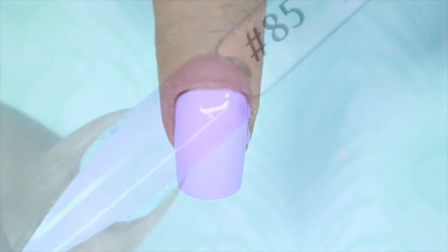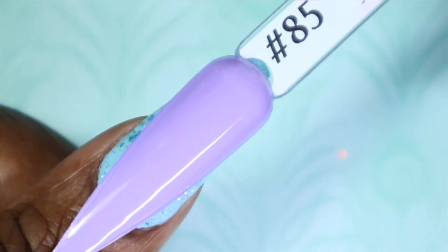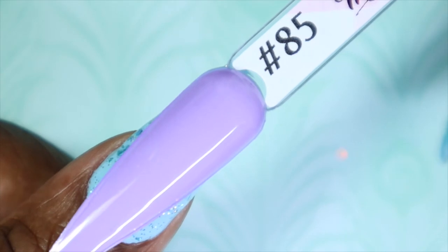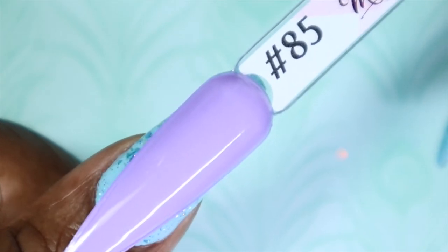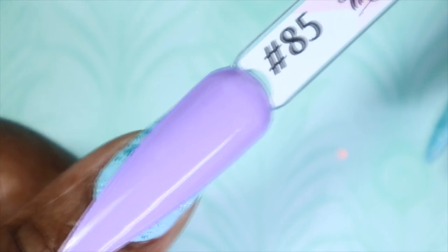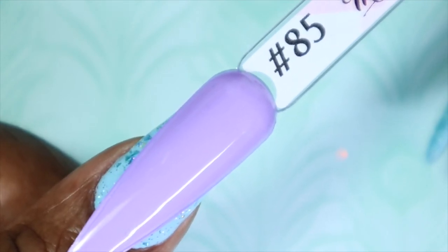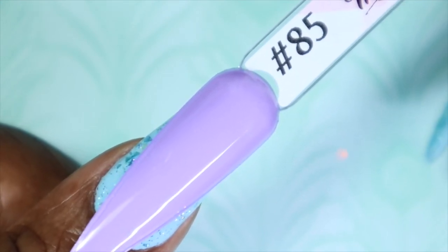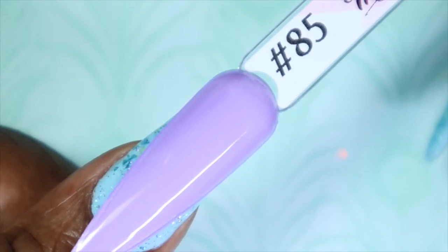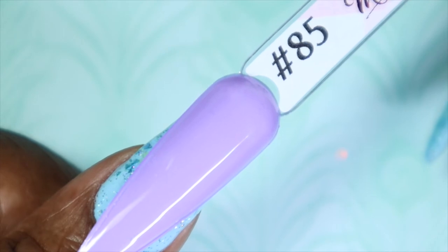Here is Amethyst Cream against my skin tone. I'm so in love with this — it's unbelievable. It's purple, so you know this is right up my alley. It was smooth, it applied like butter — this is an amazing color. If you're able to get it, you need to add it to your collection for sure.